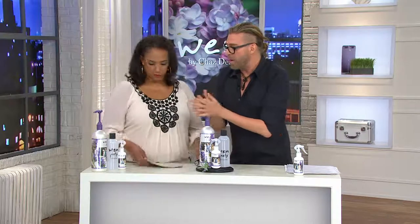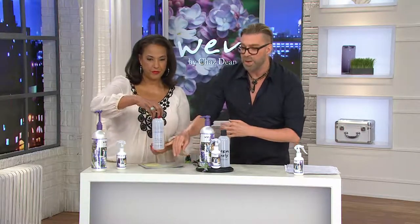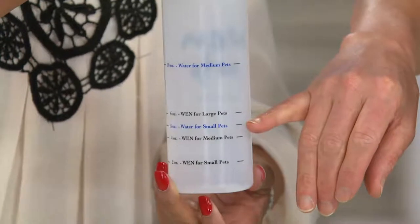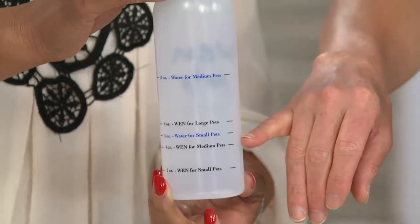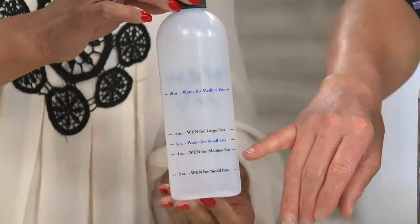Shall we head on over? Yeah — the mixer bottle it comes with. If you have a pet that's up to 25 pounds, you pump in Wynn Pets up to the two ounce line, and then you fill it to the small pets line. Shake it, apply it onto them, and leave it on three to five minutes. The longer it's on — I like to leave it on like ten minutes. And then you rinse it off.